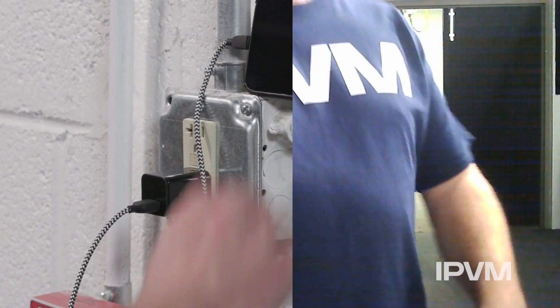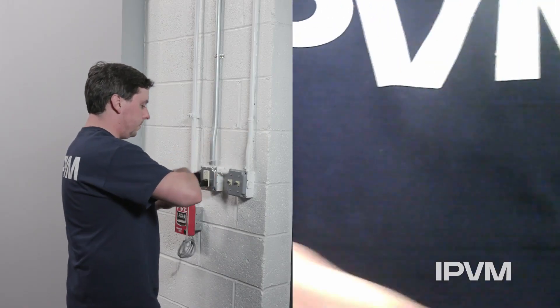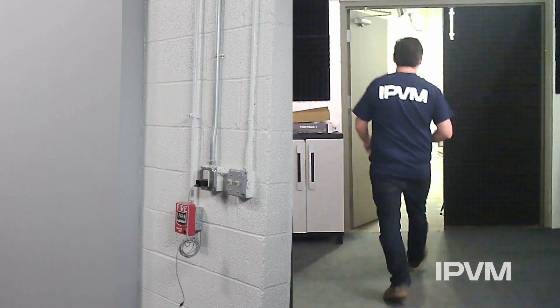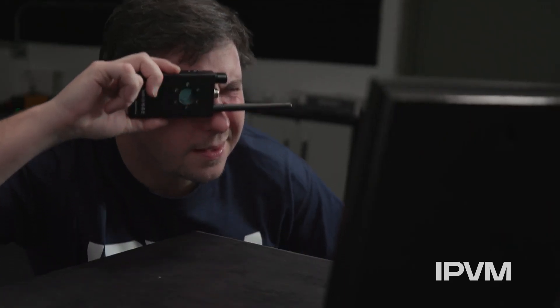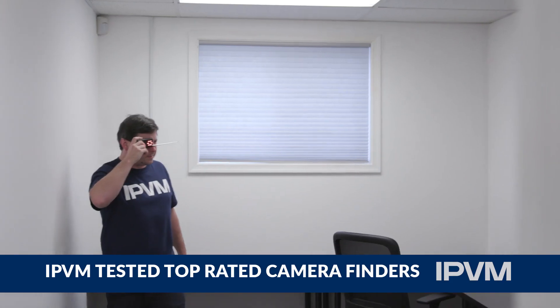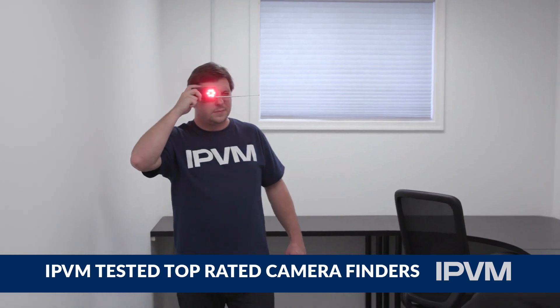Have you ever felt that you are being watched, but you're not quite sure where? Have you booked a hotel or Airbnb and you are unsure how private your privacy is? Well, there exist tools that can help you find and detect hidden covert cameras, and IPVM put a few of the top selling ones on Amazon to the test.